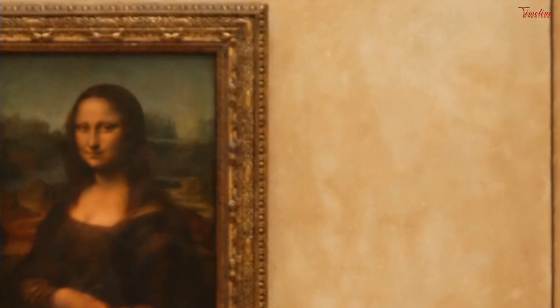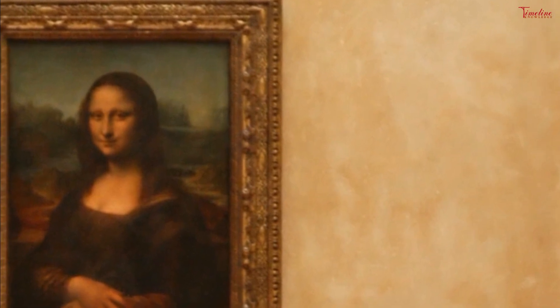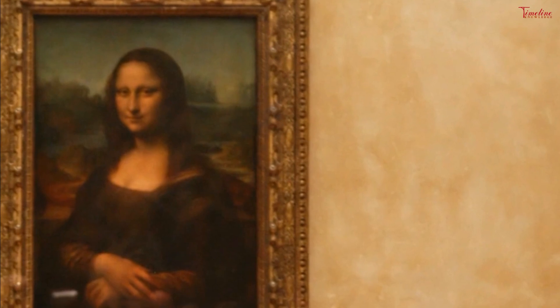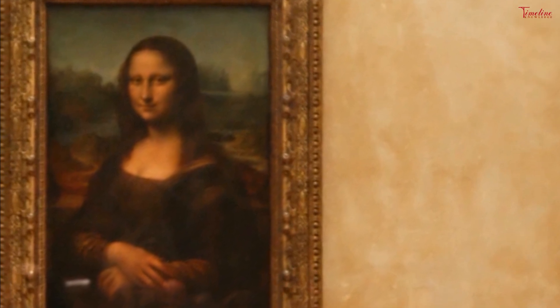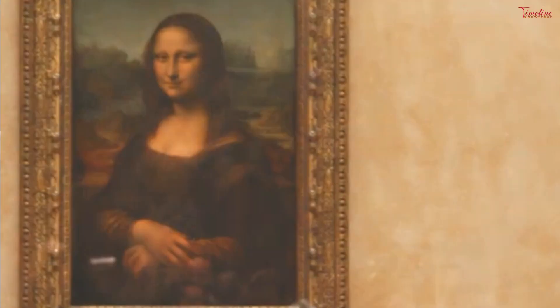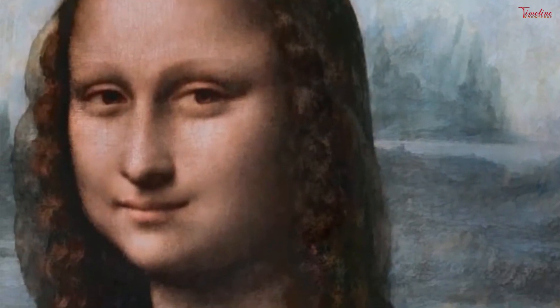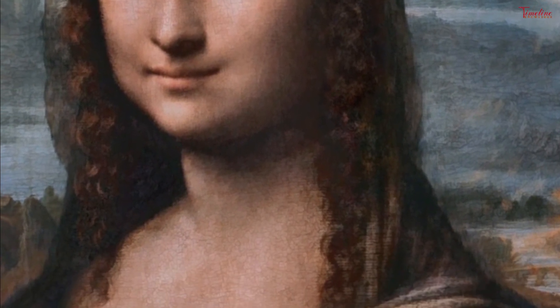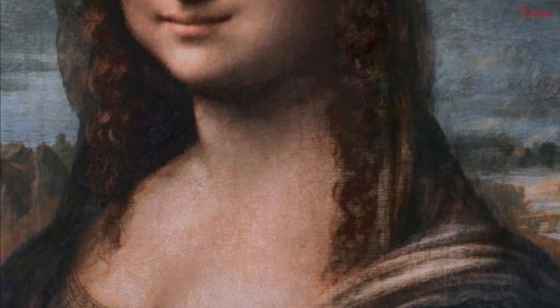A zoomed-in image of Mona Lisa's left eye revealed a single brush stroke in the eyebrow region. Another conundrum had been the position of the subject's right arm, which lies across her stomach. This was the first time, Cotte said, that a painter had rendered a subject's arm and wrist in such a position. While other artists had never understood da Vinci's reasoning, they copied it nonetheless.